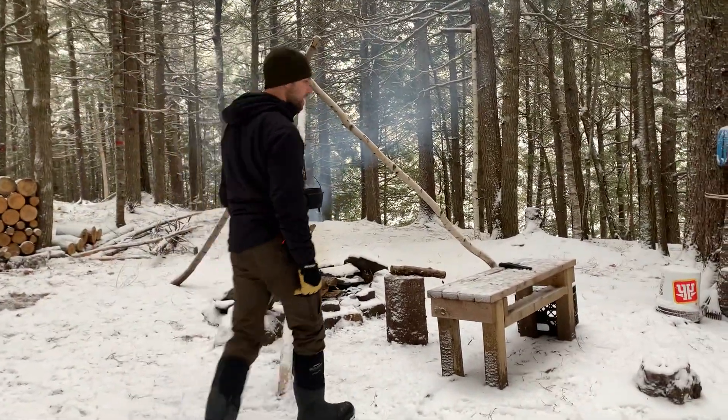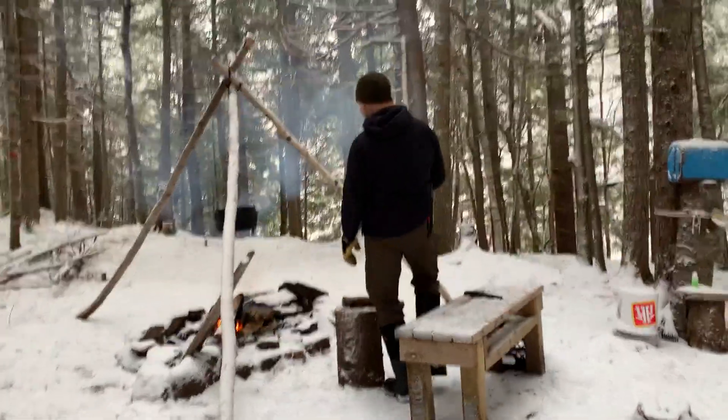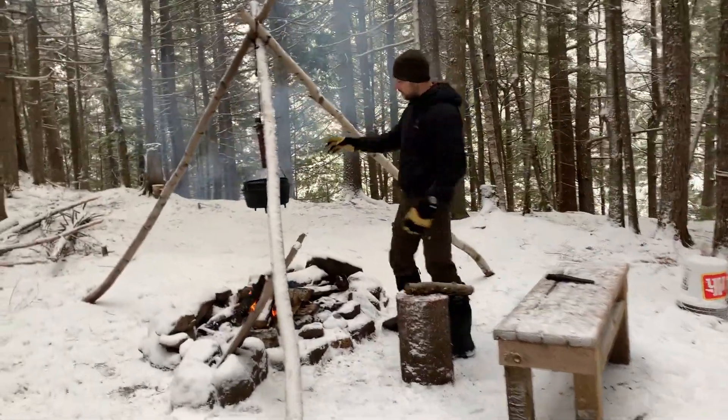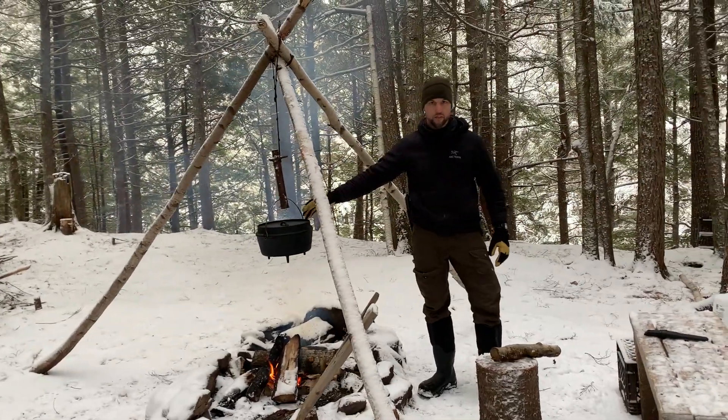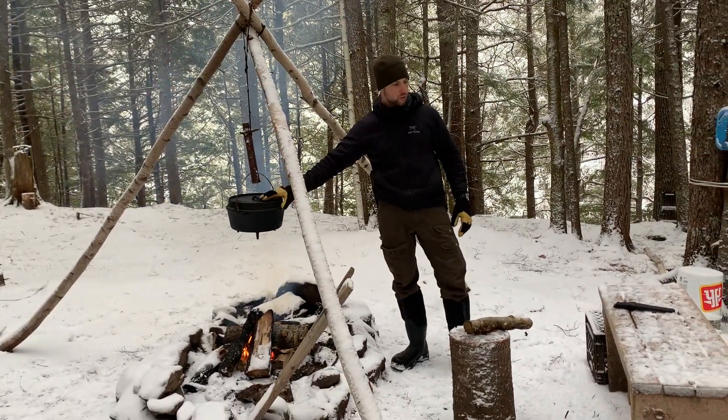Here we have my fire pit — a nice Dutch oven and tripod setup. I can raise it up and down to cook food on it. Tonight we're making a moose stew on the Dutch oven.